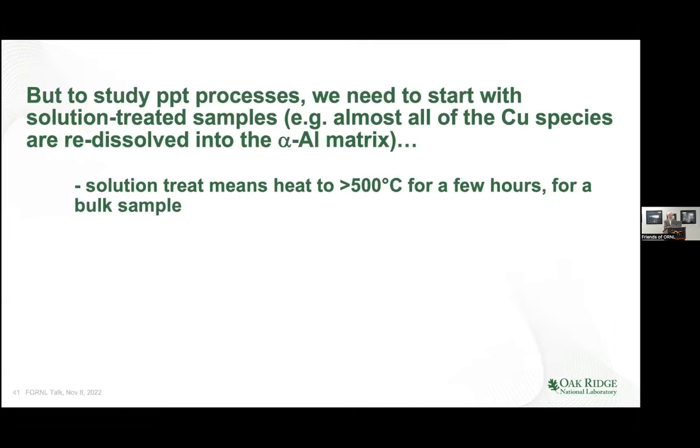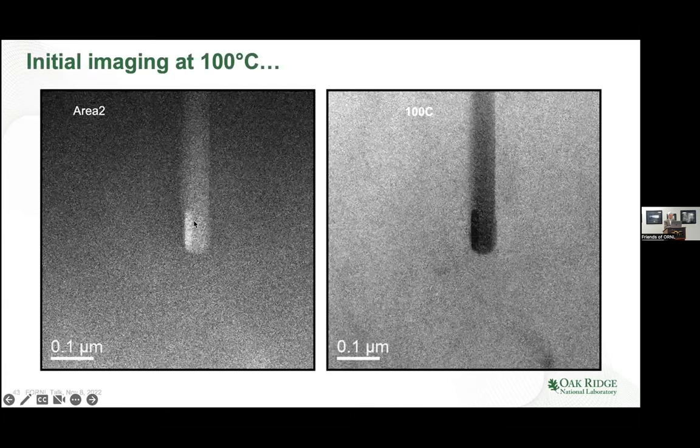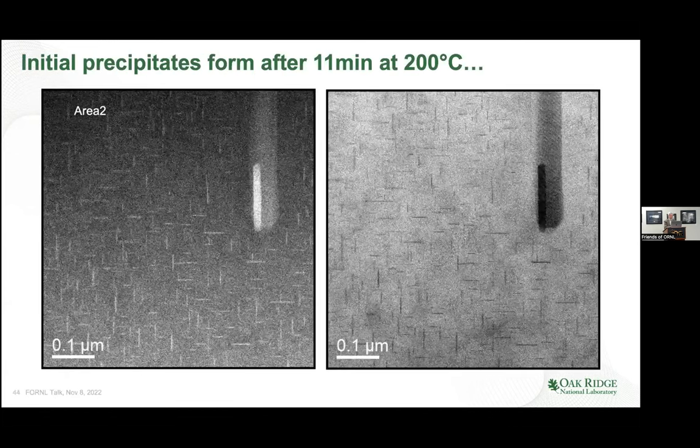To study precipitation processes, we need to start with solution-treated samples — we heat to 500 degrees centigrade for a few hours to dissolve all the copper as much as possible into the matrix. Here's a solution-treated sample at 100 degrees centigrade with no precipitates. Then we heat it to 200 degrees for 11 minutes, and all of a sudden you see this very fine precipitate formation.